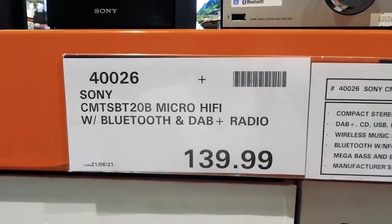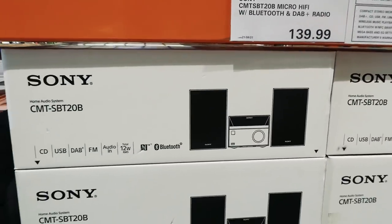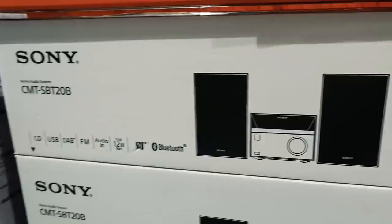Then there's the Sony micro hi-fi with Bluetooth and DAB-plus radio for $140. It's a stereo that does CD, USB, DAB, radio, audio-in, and has a total of 12 watts with Bluetooth.